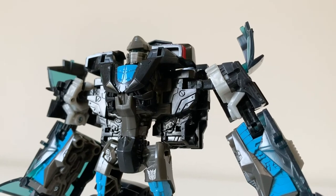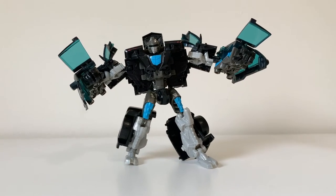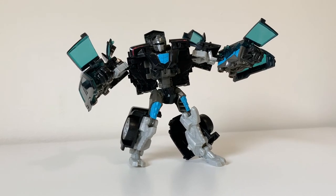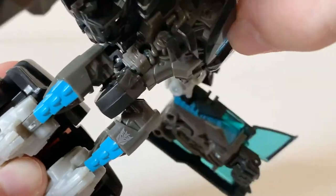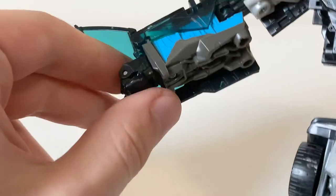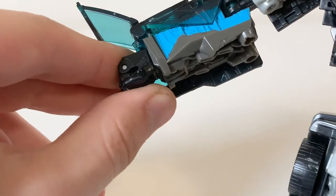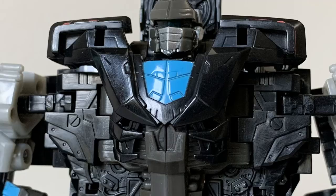All the limbs work super good and the articulation actually goes pretty well — there's no ankle pivot, but it's decent, there's enough there. He's got a waist rotation, which is pretty rare amongst movie-verse deluxes and rare amongst any Transformers. He comes with articulated fingers — yeah, articulated fingers on a deluxe. I'm not sure why, but you'll never hear me complain about that.